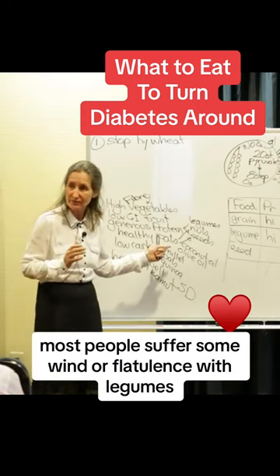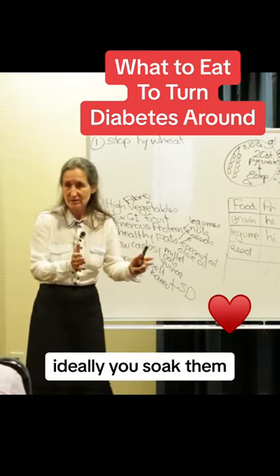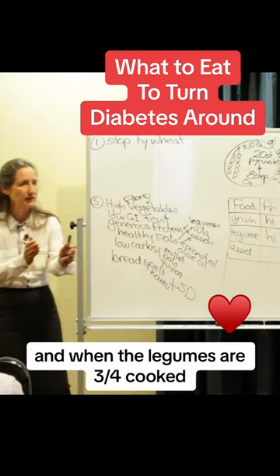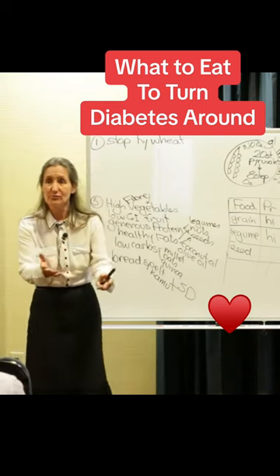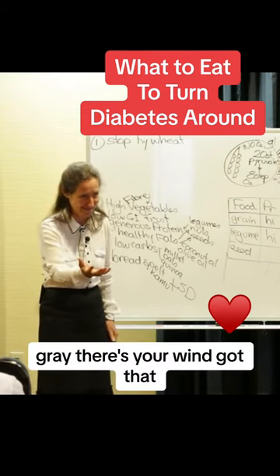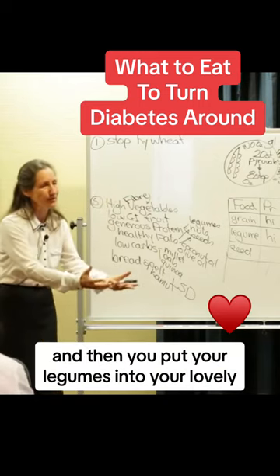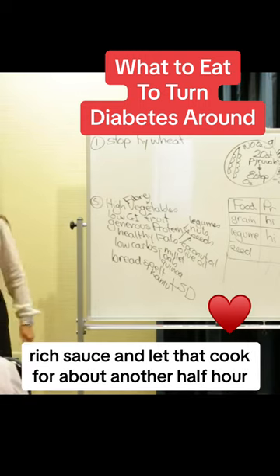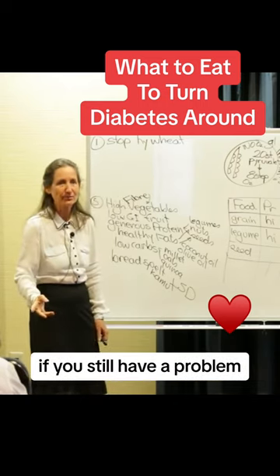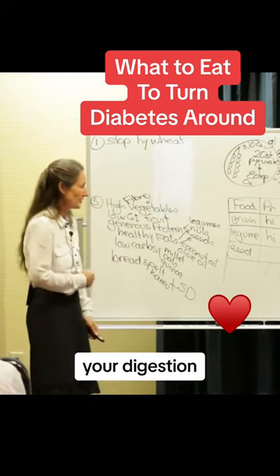Most people suffer wind or flatulence with legumes because they don't rinse them enough. Ideally, you soak them and then cook them in a pot after you've rinsed them. In another pot you have a nice rich sauce cooking. When the legumes are three-quarters cooked, rinse them again — you'll see the water turns grey. That's your wind. Rinse it away, then put your legumes into the sauce and let that cook for about another half hour. That's the way to eat legumes and you won't have a problem.